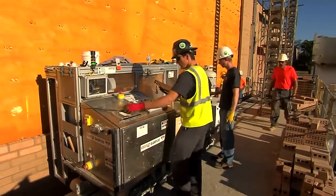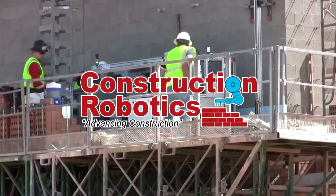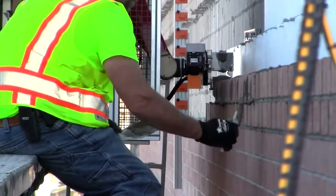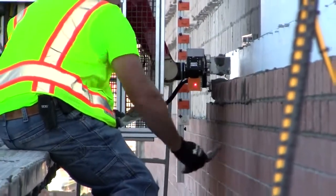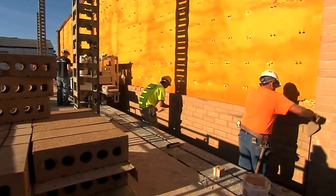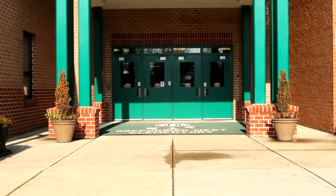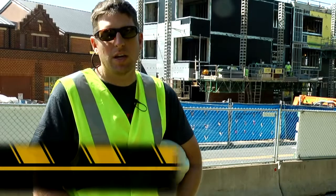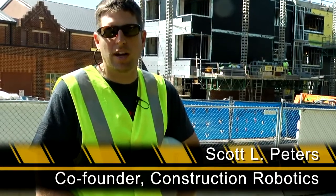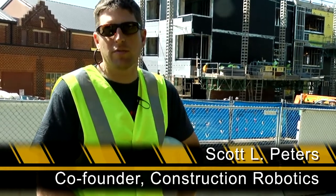Our system is called SAM, for Semi-Automated Mason, and it's been developed by our company Construction Robotics. The SAM system works alongside masons helping them install brick. It can handle a wide variety of bricks used in construction, primarily for veneer commercial construction, and is really designed to help commercial masonry contractors increase their productivity and reduce some of the heavy lifting from the mason.